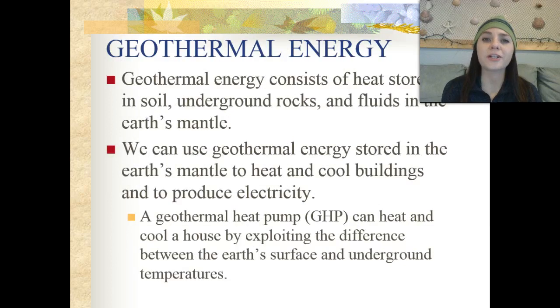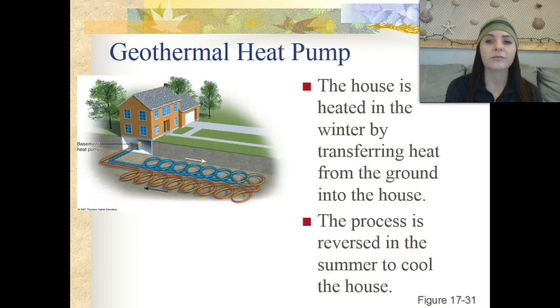Geothermal energy consists of heat stored in the soil and underground rocks and fluids in the earth's mantle. We can use that geothermal energy to heat and cool buildings as well as produce electricity. A geothermal heat pump exploits the difference between the earth's surface and underground temperatures — the house is heated in winter by transferring heat from the ground into the house, and the process is reversed in the summer to help cool the house down.